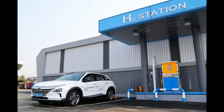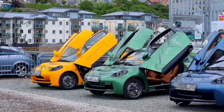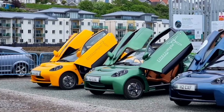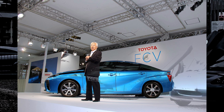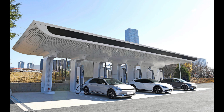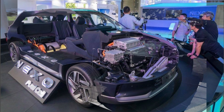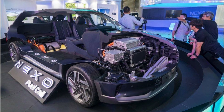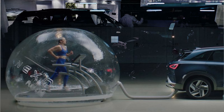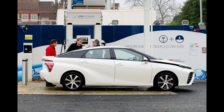Governments and industry stakeholders are actively investing in the expansion of hydrogen refueling infrastructure to support the growth of hydrogen-powered vehicles and provide drivers with a wider network of refueling stations, making longer distance travel more feasible. Hydrogen fuel cell systems are often lighter than battery packs used in battery electric vehicles, allowing for a better power-to-weight ratio, which contributes to improved efficiency and can extend the range of hydrogen-powered vehicles.